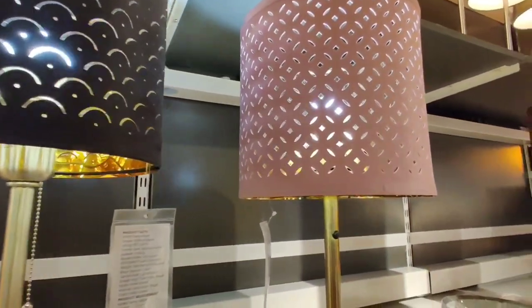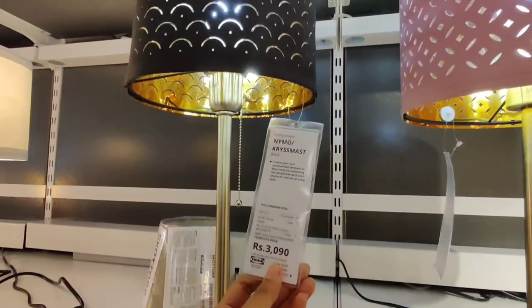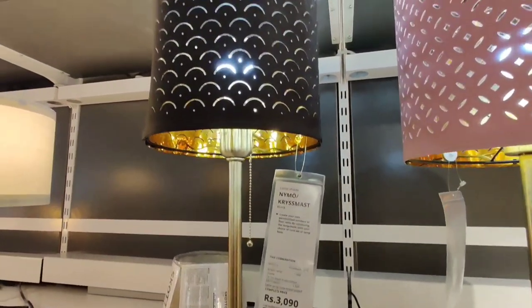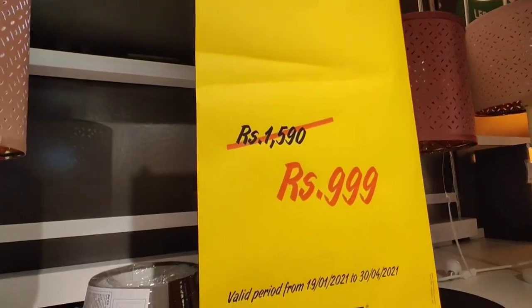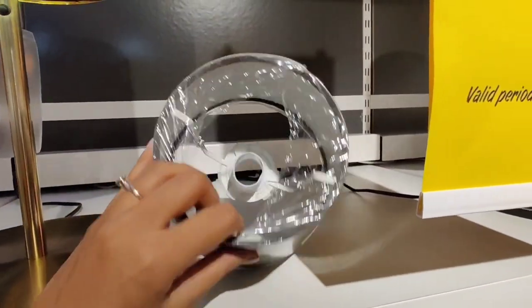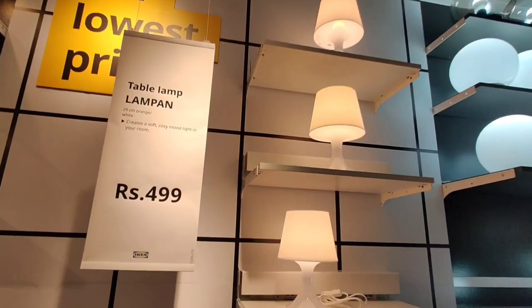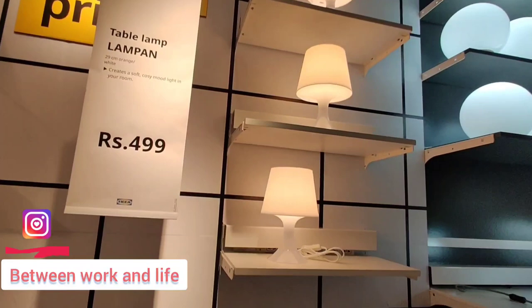This brass one was priced at rupees 3090. Its beautiful pattern will make a very decorative light pattern. IKEA also has this fabric shade on sale these days, priced at rupees 999. These simple and beautiful lamps will perfectly fit as side tables.